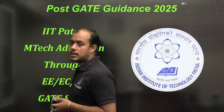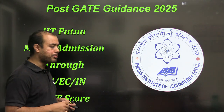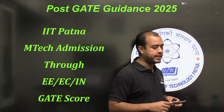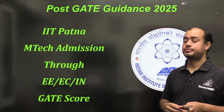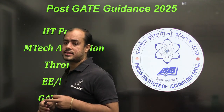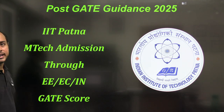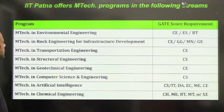Hello everyone, welcome to Exam Bachos. I am back again with another session of post-GATE guidance for low GATE scores. This time I am going to cover three IITs — this is the last session for the new IITs. The first one I am picking up is IIT Patna.